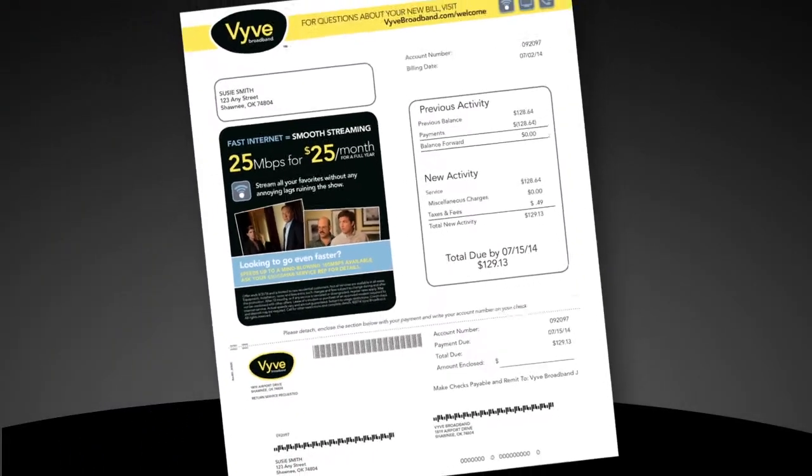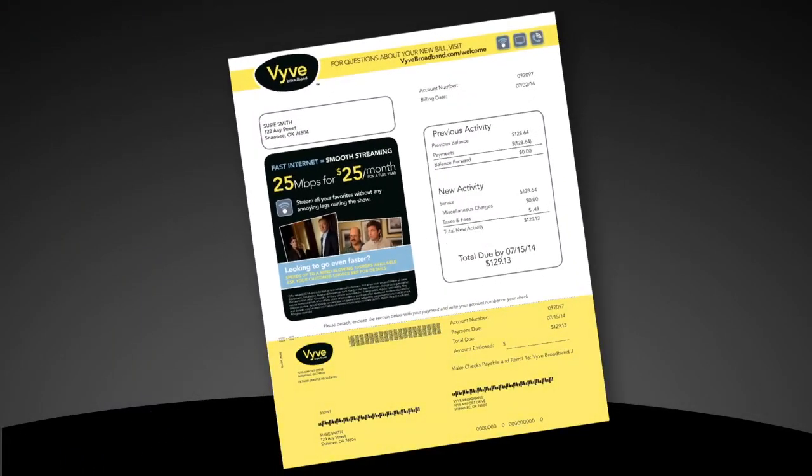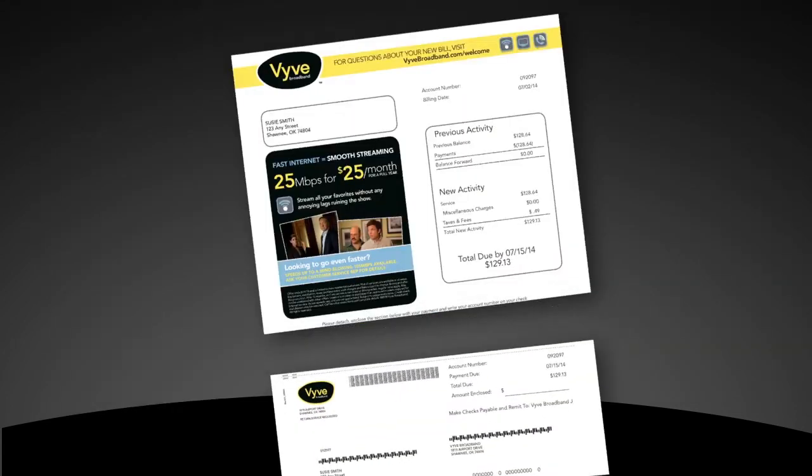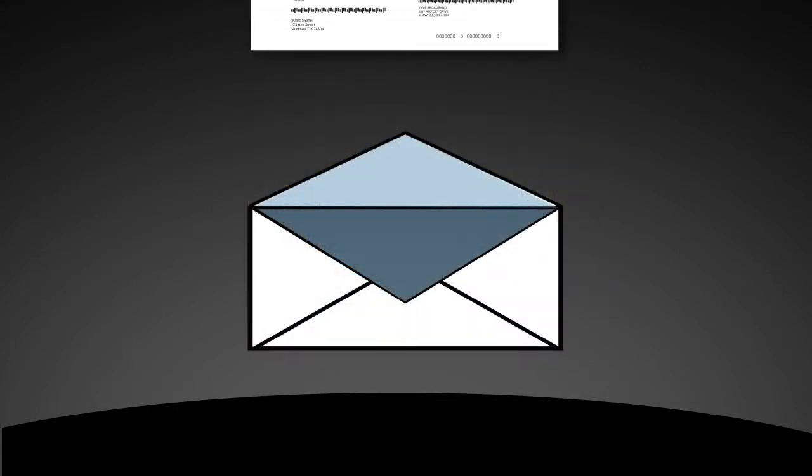At the bottom of the page is your all-important detachable payment coupon. With this new barcode feature, this payment coupon will enable faster processing at all our payment centers. And please be sure to include your payment coupon when paying your bill by mail.